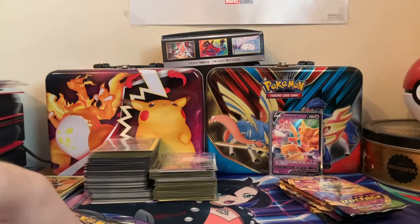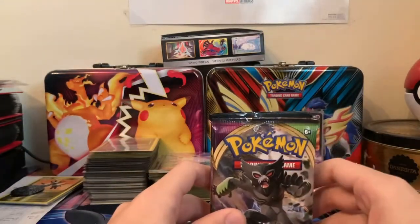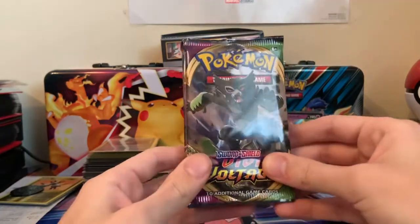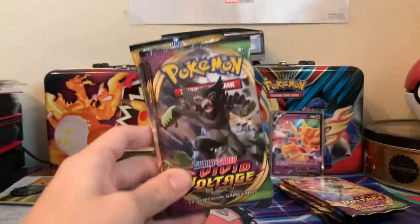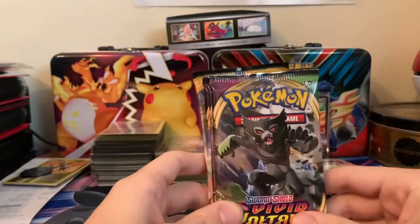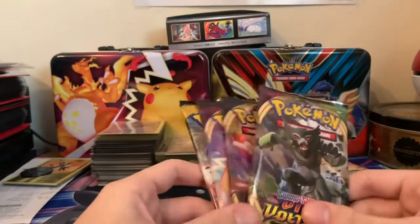2021, guys — I'm really hoping I can start uploading some gameplay. That's something I've been really wanting to get going, so hopefully this will be the year of gameplay. And obviously, more pack openings — hopefully we get some sick sets. Vivid Voltage is an amazing set and there are so many chase cards, which makes it a lot more fun to buy. It's not just one or two chase cards like Champion's Path.